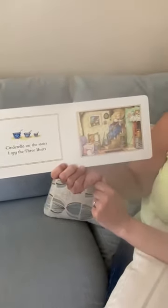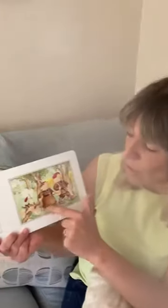Cinderella is on the stairs, I spy the three bears. Can you see them? There they are — they're peeping in the window. Look, the dog's having a nap now. Three bears are out hunting, I spy Baby Bunty falling into the stream. Oh dear.